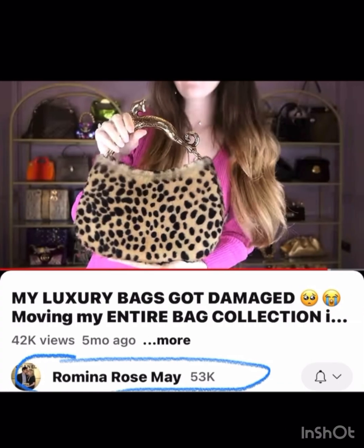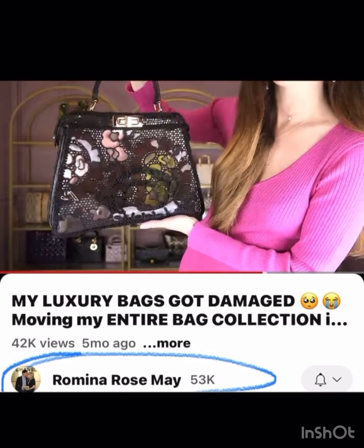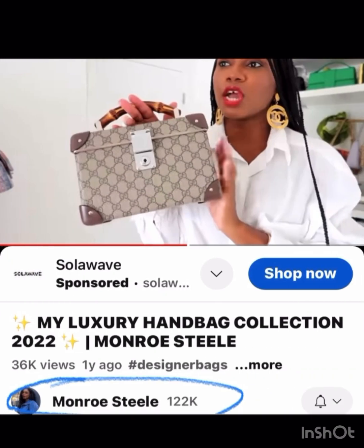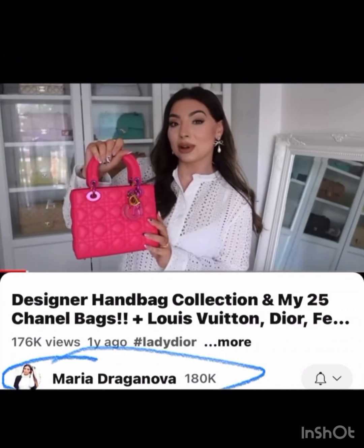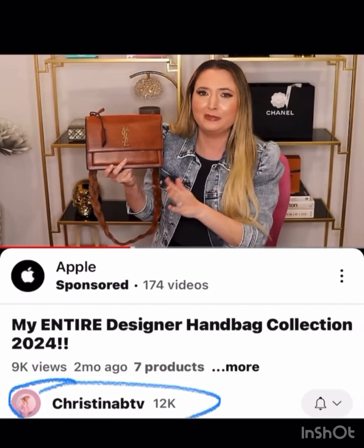Romina Rose May has a ton of fun bags too — I love this one with the handle, and she has this Peekaboo that's very different and unique. Monroe Steel — I love this one as well, something different in the bamboo handle that Gucci is kind of known for. I love the color and it has iridescent hardware.